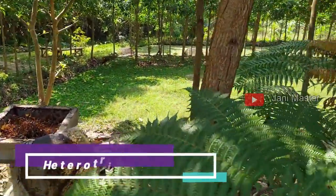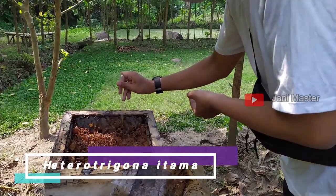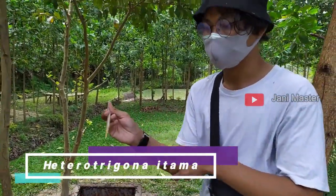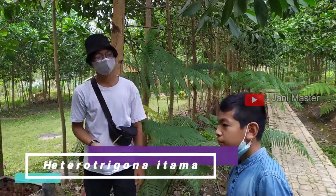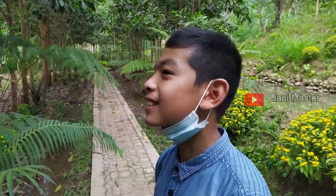Ini Trigona hitam. Minta madunya ya, lebah. Boleh. Nah, ini nektar kaliandra. Warnanya beda lagi kok. Rasanya pasti beda. Gimana rasanya? Manis. Manis ya? Ada asemnya nggak? Ada sepetnya nggak? Nggak.